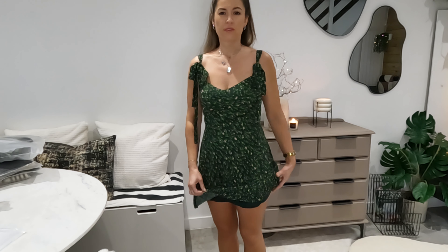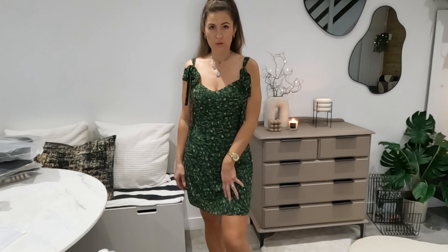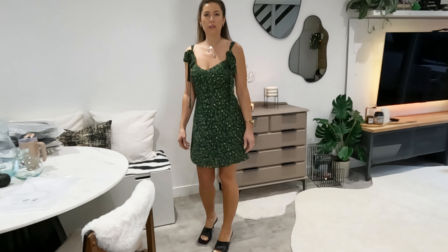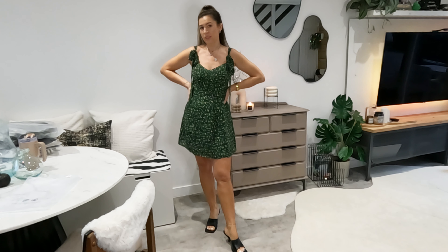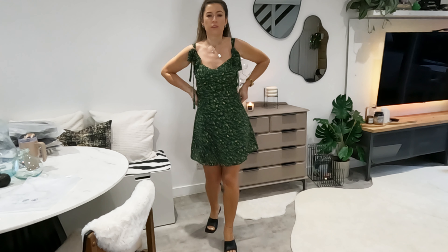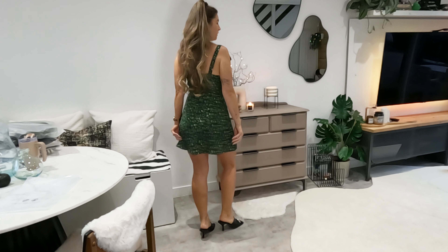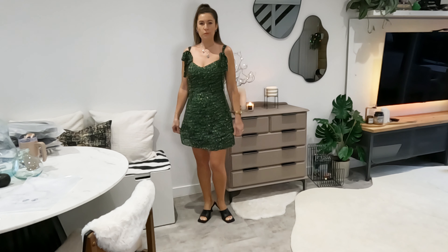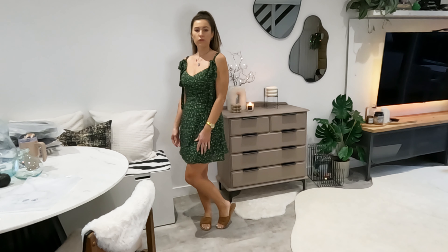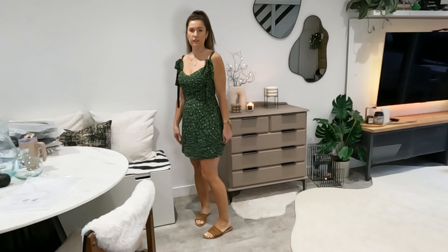It looks really nice and it's really good quality — it's lined so it's not see-through. Very nice dress. I'm going to show you what it looks like with the shoes as well, so you could wear them with high heels going for a lunch with your friends or even for a date night, or just staying comfy with simple sliders.